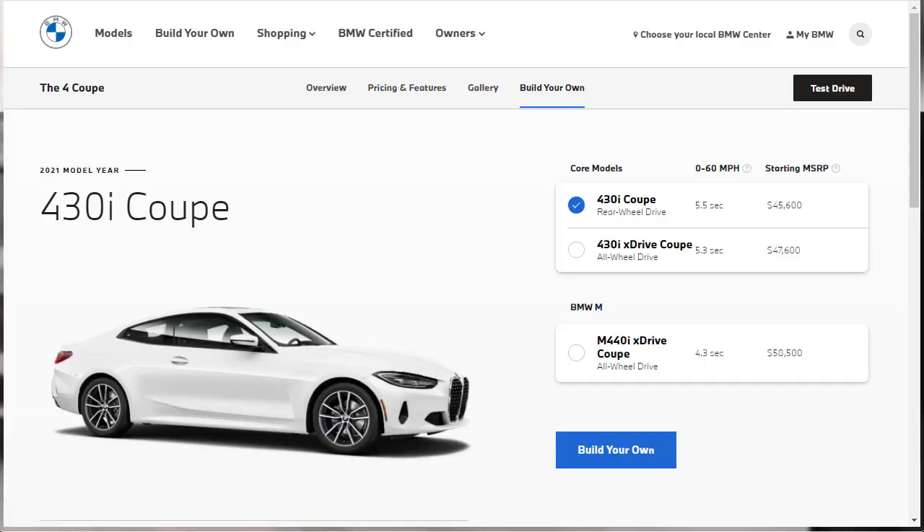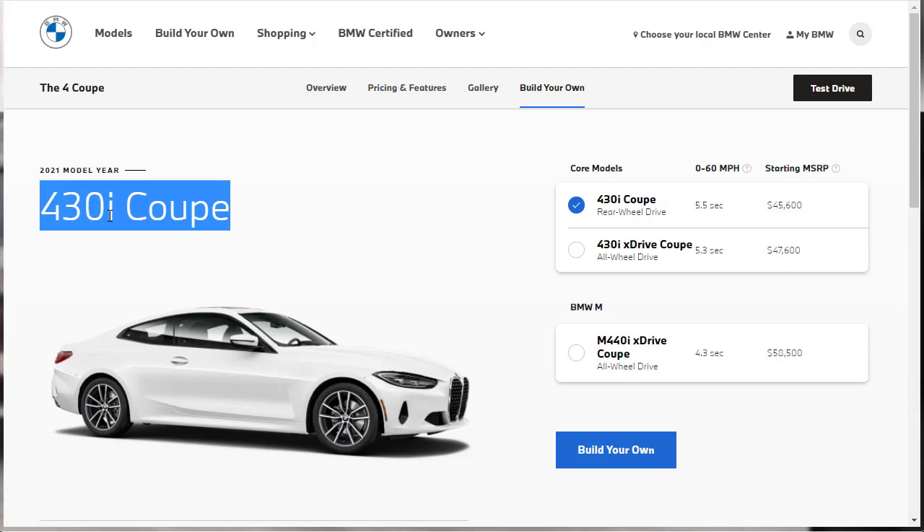Before we get into anything, let's check out the configurations available. You've got your base model 430i Coupe — that's rear-wheel drive — with a starting price of $45,600. That's the one with 255 horsepower. If you want to go 430i xDrive, that's going to cost you another $2,000, so now you're looking at $47,600. The M440i xDrive Coupe is $58,500.